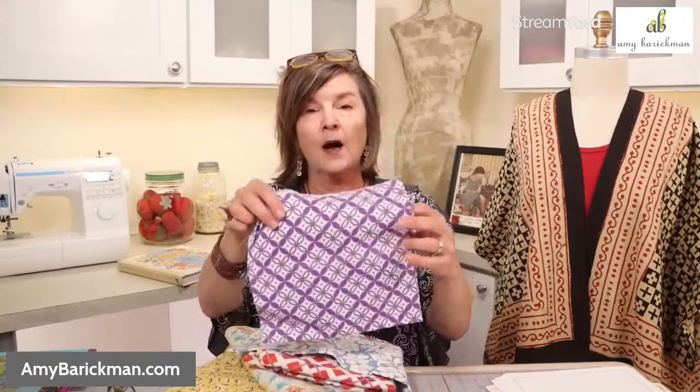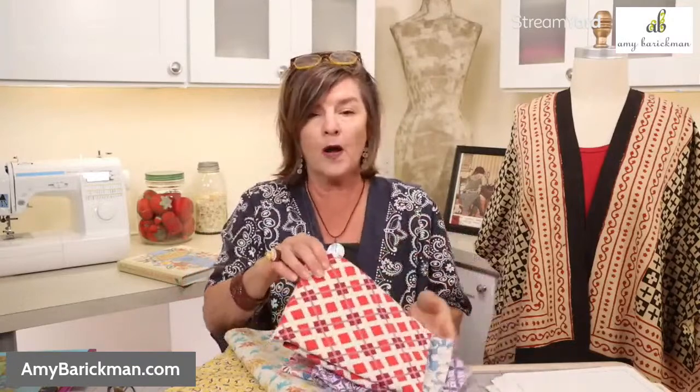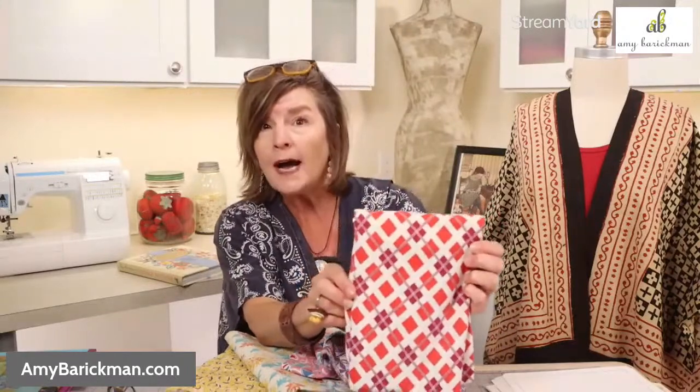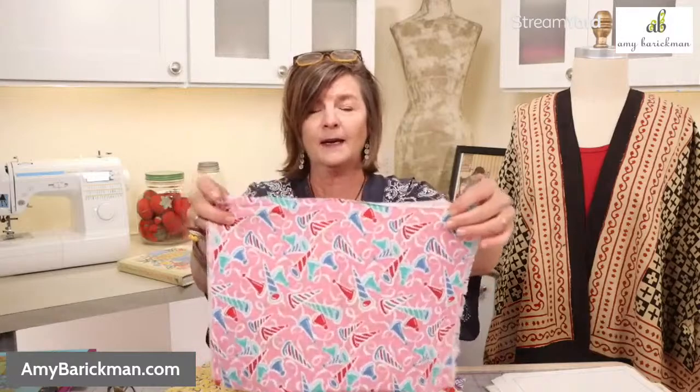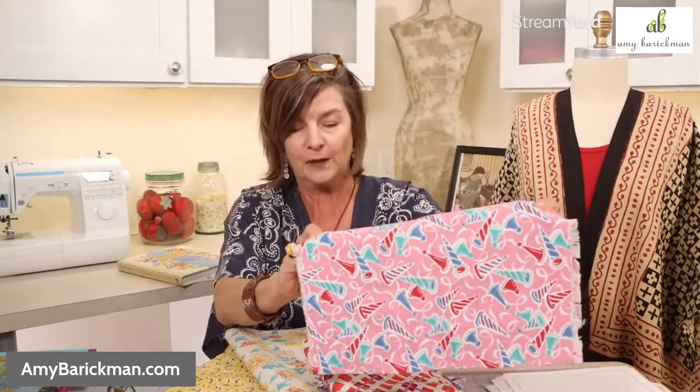Here's another feed sack featured, I believe, in the August chapter. There were tens of thousands of feed sack prints created in the era of sewing with feed sacks. This one is purple as you see it here, but in my book we actually recolored it in red and green for the December chapter. There's also a little argyle-type print for the December chapter, and then the party hats — I said today's a party day, right? That fabric is in the April chapter. You can see how this feed sack collection became part of the Vintage Notions book.